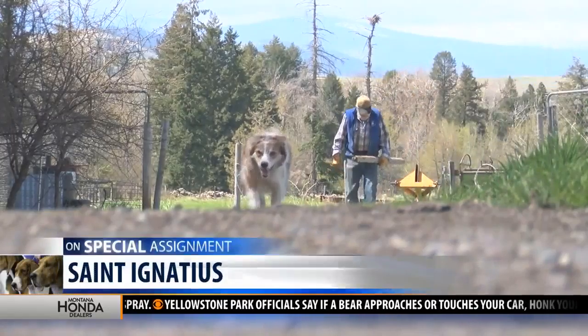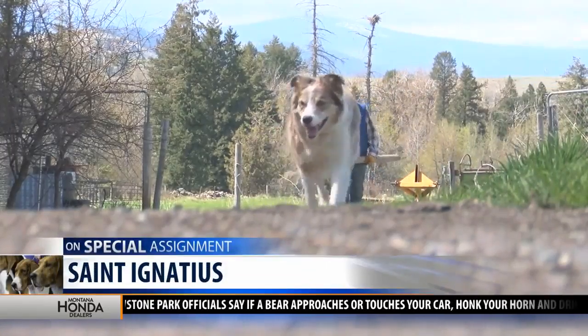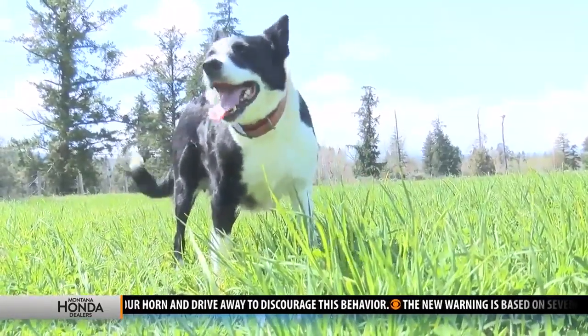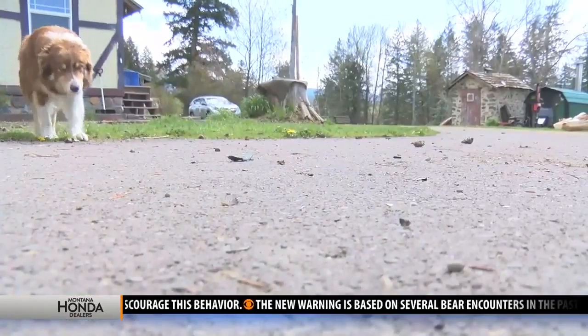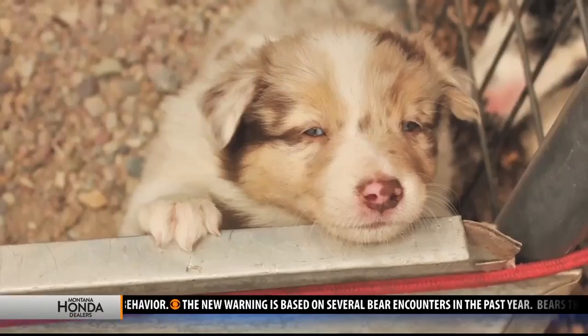At this Mission Valley Ranch, border collies rule. They've been breeding for 30-some years, perfecting what they want in a dog. Joan and Lynn Mason sell their dogs to people around the country for search and rescue, agility competitions, working ranch dogs, or pets.